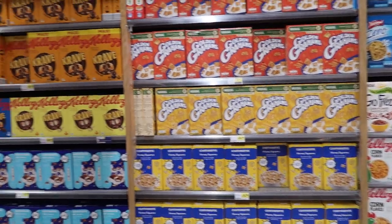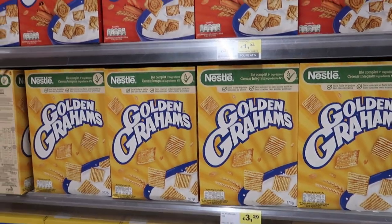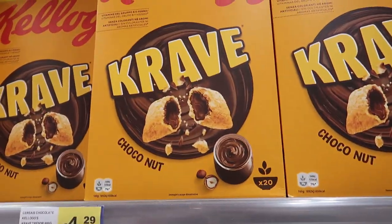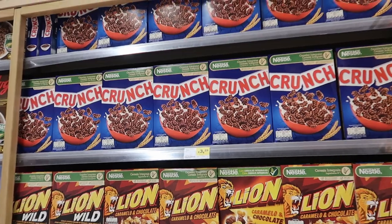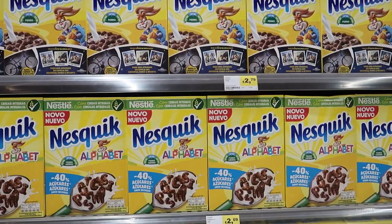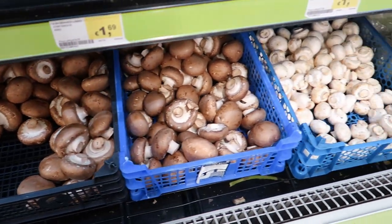And now the cereal — this jumps out so much. The variety of cereal here is honestly crazy, there are so many different kinds. Like how delicious does that look? Captain Crunch and the Kellogg's, and this is pretty cool because I love Nestlé Quick and there's Nestlé Quick cereal. And the mushrooms are sold like this, which I thought was pretty cool as well.